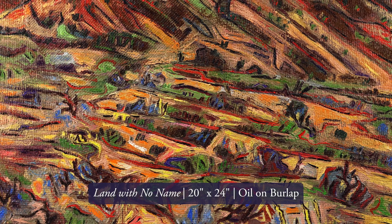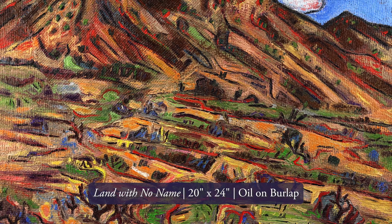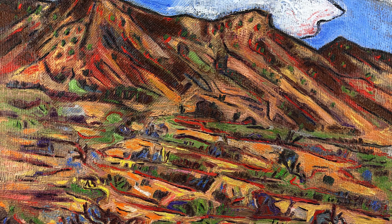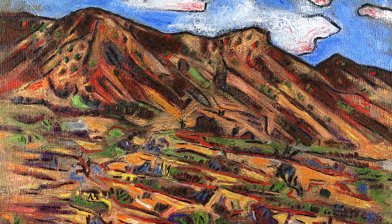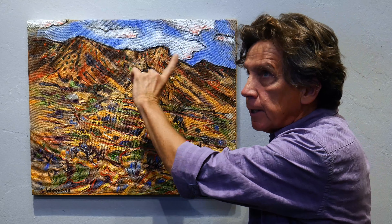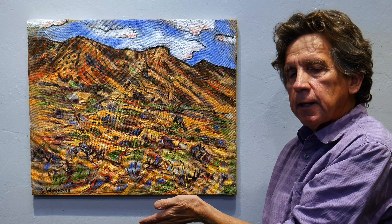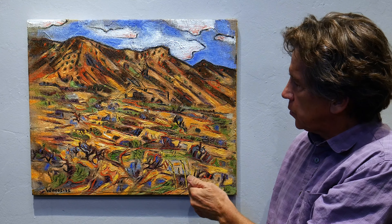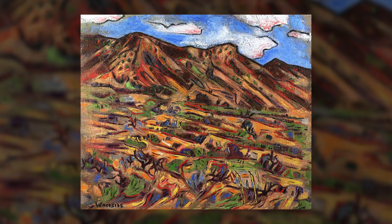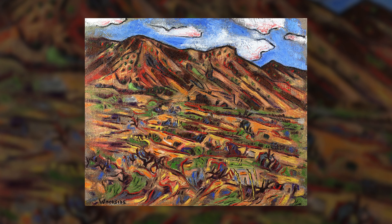I titled this painting 'A Land With No Name,' after the area where I was staying, in honor of the folks whose place I was at. What I was really excited about were these hills that roll off of the Sierita Mountains. The way the light catches them changes so much during the day, but the way they undulate in toward the larger hills — they reminded me almost like pleats or wrinkles, and that was attractive to me.